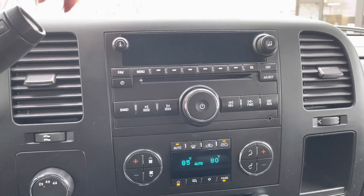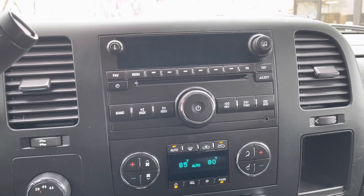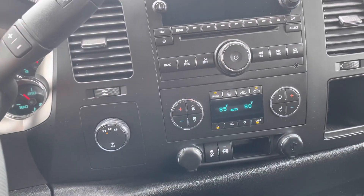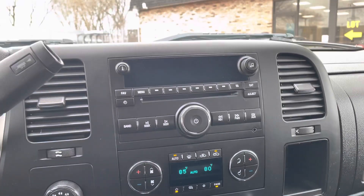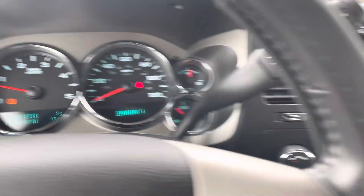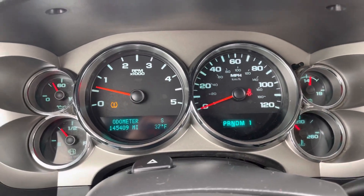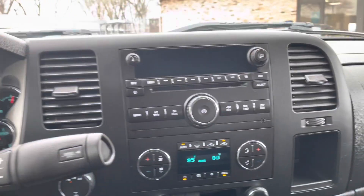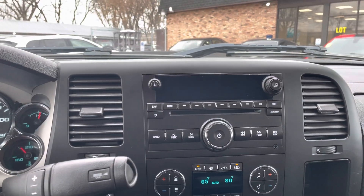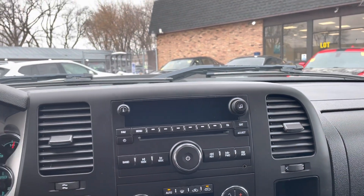Now another thing I noticed is the LED on the screen — I'll raise the volume and change the station. The radio works but the screen comes and goes. I've had it working before, but right now for the sake of the video it's not working — and maybe that's good so you can see the good, the bad, and the ugly.